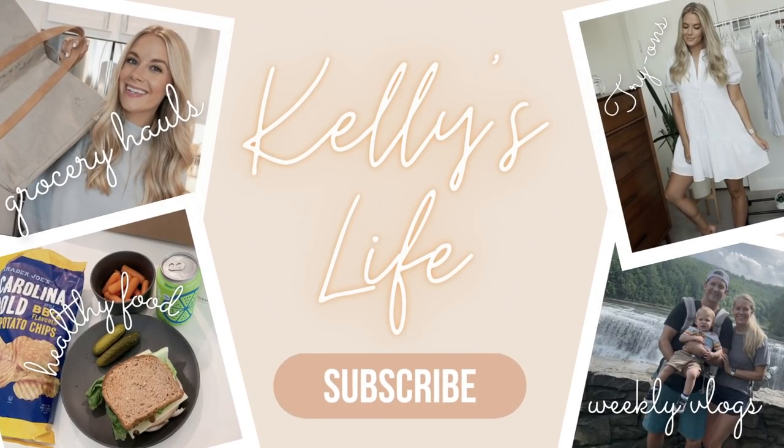Hello you guys, welcome back to the channel and welcome back to another Abercrombie try-on styling haul video. If you guys are not new to my channel, you know I post one of these probably every single month at this point. If you guys are new, please go ahead and take a minute to hit that subscribe button. I post a lot of try-on styling haul videos throughout the month as well as daily vlogs. I would love to have you guys join the fam, but let's go ahead and get started.